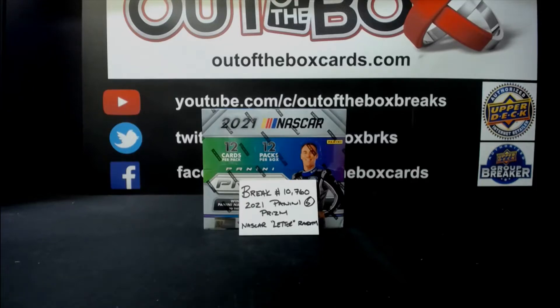Good evening everyone. Our fifth break of the night will be break 10,760 — I think our first ever NASCAR break. So Panini Prism NASCAR Letter Randoms. This is a grouping of letters with nine participants. We're going to randomize both lists four times. All cards will ship, but I won't read off any base cards that we hit, though you will get them. Good luck, have fun, enjoy.